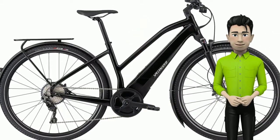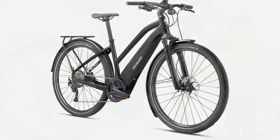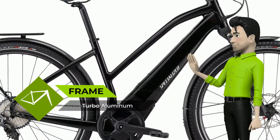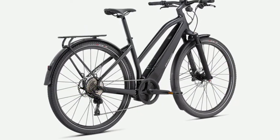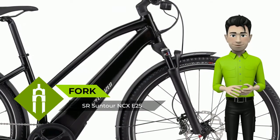Hello there. Meet the new Specialized Turbo Vado 5.0 Stepthrough. When we set out to revamp our turbo line, we knew that we needed to design a bike that best meets your needs. With our lives getting more hectic with each passing day, finding the tiny pockets of time savings can have a huge impact, and the Turbo Vado 5.0 Stepthrough truly embodies this concept.